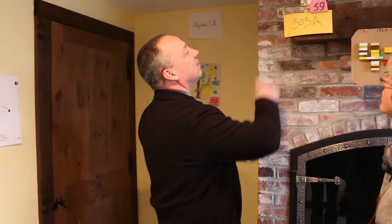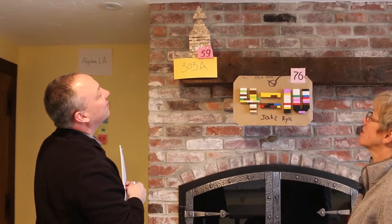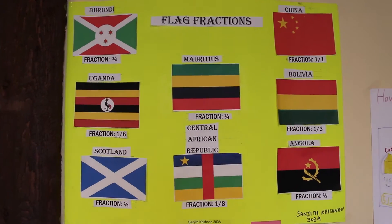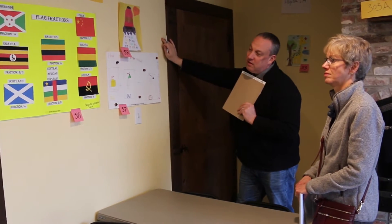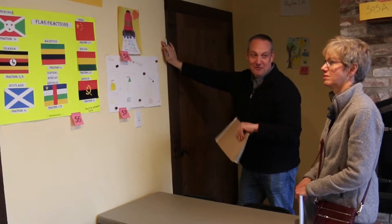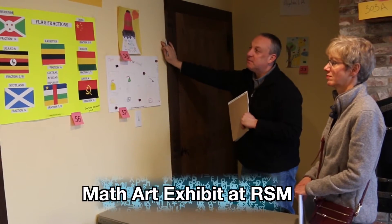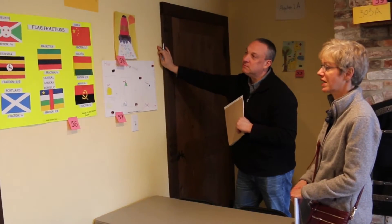Flag fractions — that's cute. That took some time, huh? Sure. Fractions from a flag. I like that. That's tying geography in with math. Bolivia, Angola, Central African Republic. Good. One out of eight.